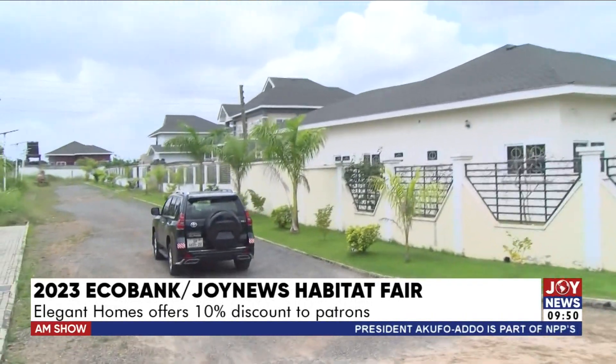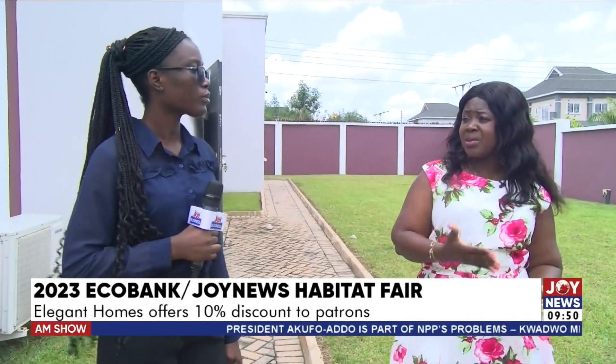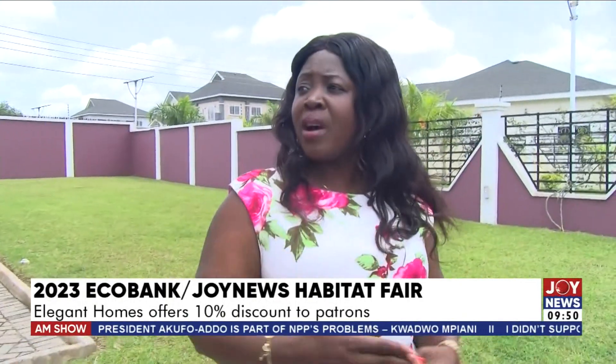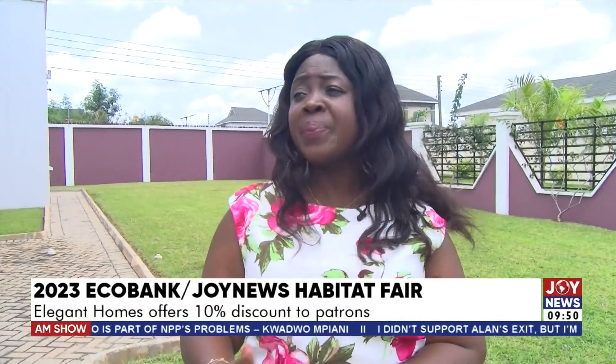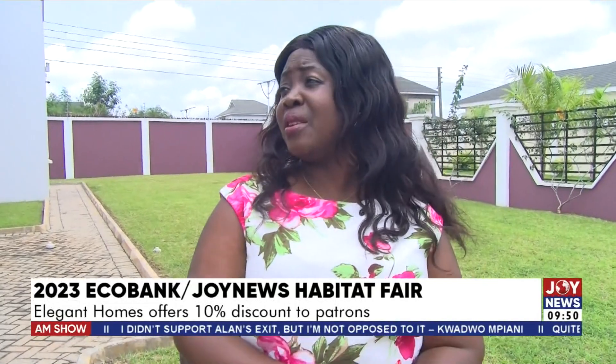Are there recreational spots in the estate? Sure, it's part of the plan. It's an ongoing project as you can see. We have demarcated an area for an event center, which will have a swimming pool, tennis court, shops, and all that. All those social amenities will come under the second phase. This is basically the first phase.